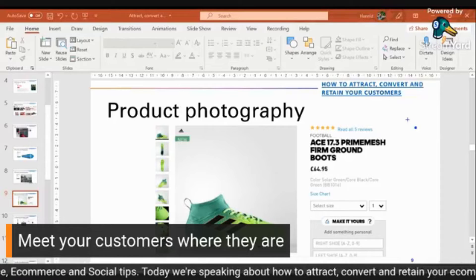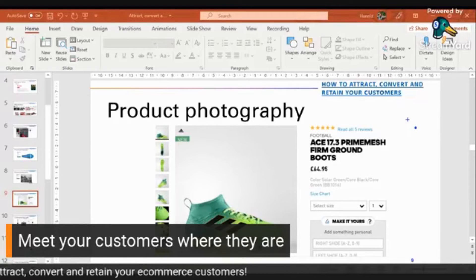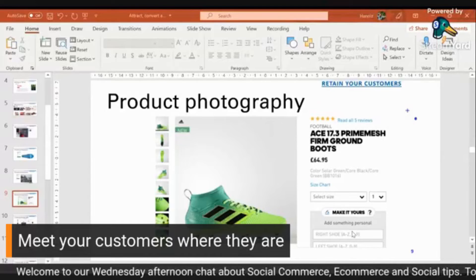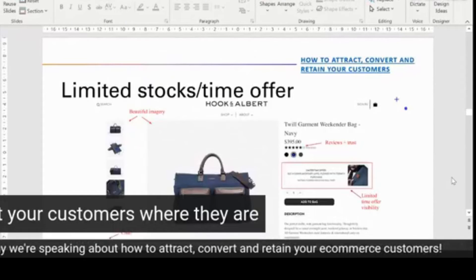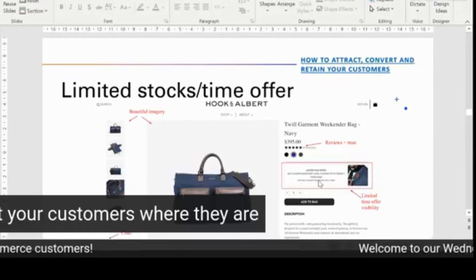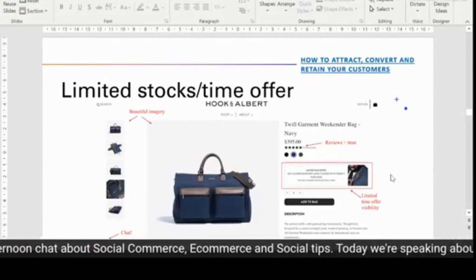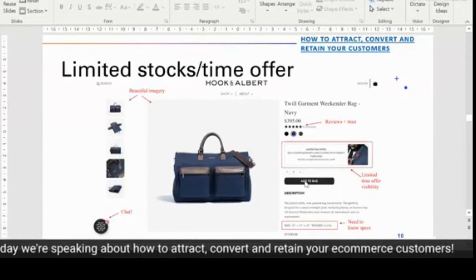Another thing would be to have limited edition products — maybe only a hundred pieces of a product available worldwide. You can offer a customization service to make the purchase more personalized. A limited-time offer like a complimentary gift with today's purchase — it's a small extra but people always watch for it. Reviews will always add trust. And have a live chat so customers can ask questions in real time — that makes a big difference.